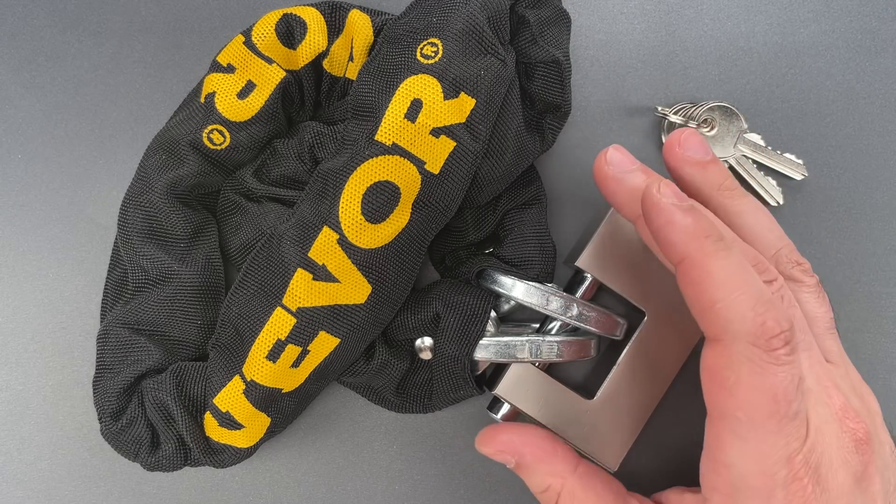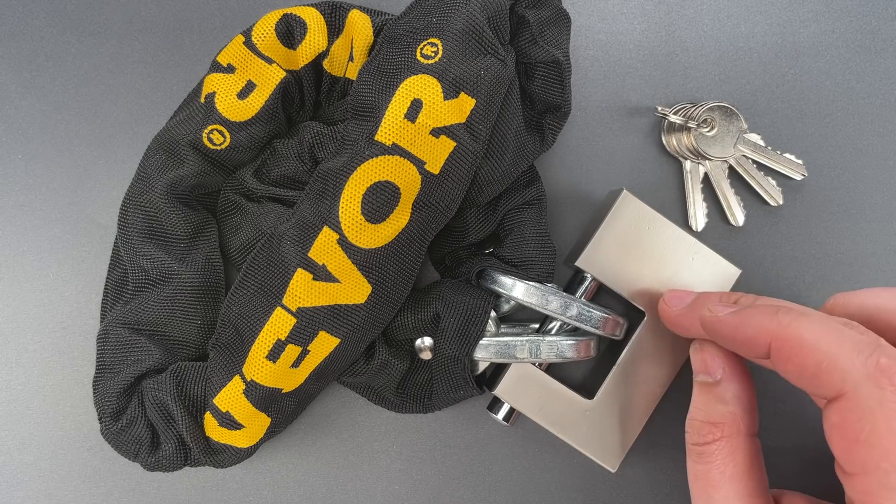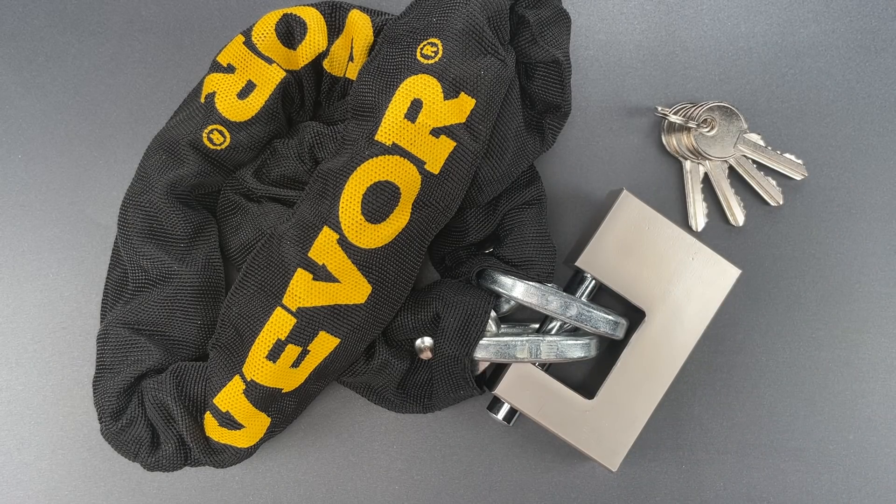But here, I think the math actually checks out. This lock is pretty much worthless, and I say that because it can be opened in seconds with a low skill attack. Let me show you what I mean.